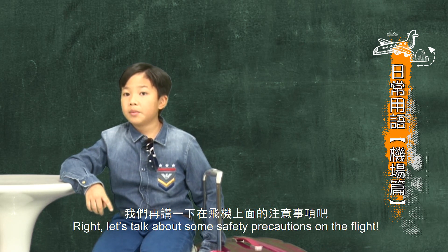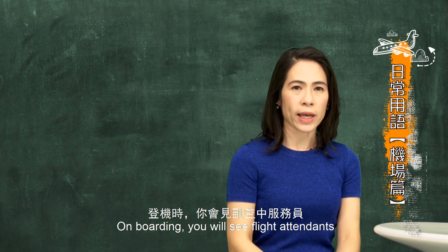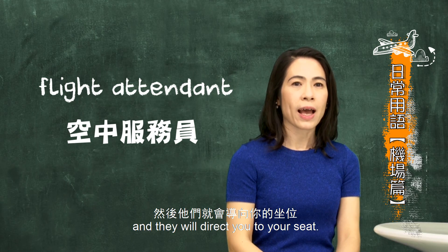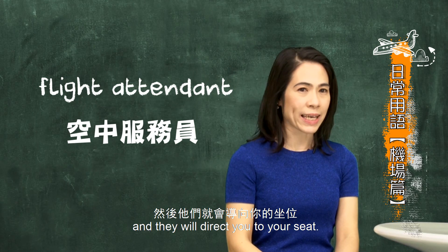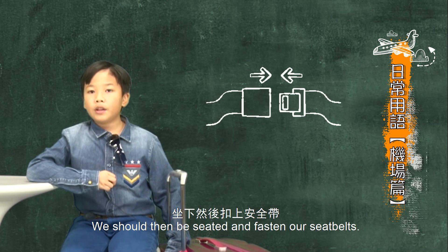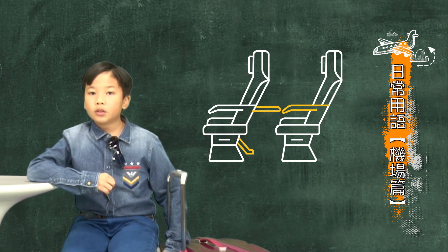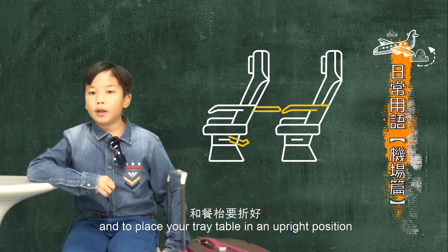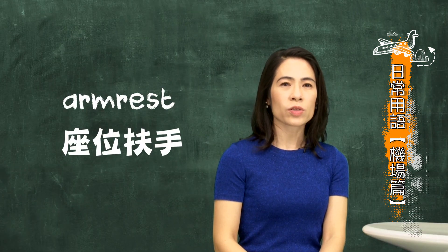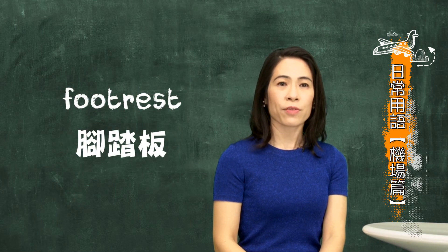Let's also talk about what to take note of on the plane. Sure, Rankin. On boarding, you will see flight attendants. You will then show them your boarding pass, and they will direct you to your seat. Then? I know — we should be seated and fasten our seatbelt. Also make sure the arm rest is down, foot rest is stowed, and tray table is secured. In English: arm rest (座位扶手), foot rest (腳踏板), and tray table (餐桌).